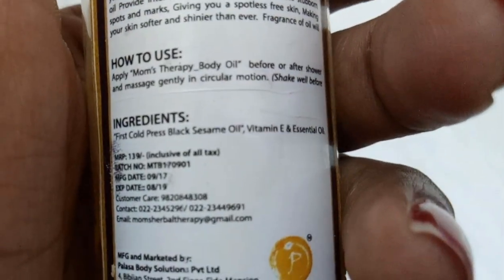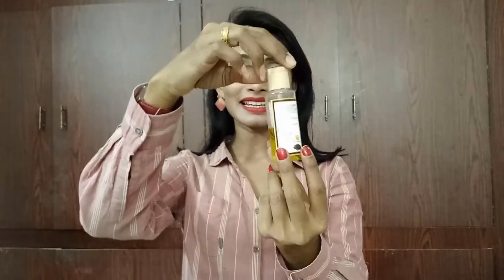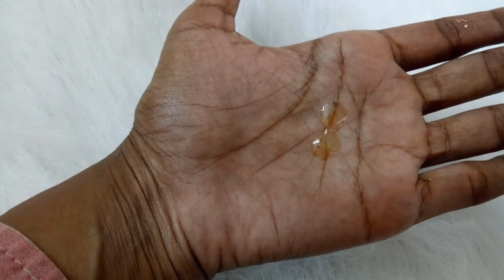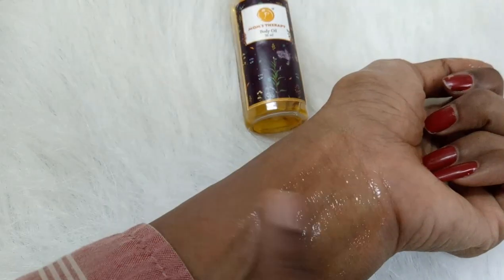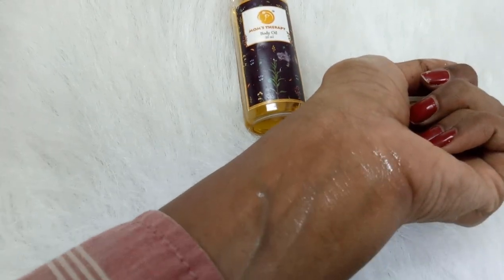The ingredients listed here are cold-pressed black sesame oil, vitamin E, and essential oil — only three ingredients are mentioned, and there is not much information about the others. This comes in a see-through plastic container; the oil is yellowish in color and you can see some herbs inside, but we're not sure what the herbs are because there are no complete ingredient details.